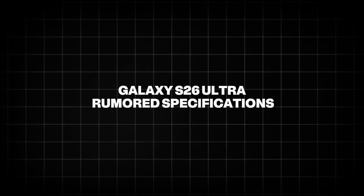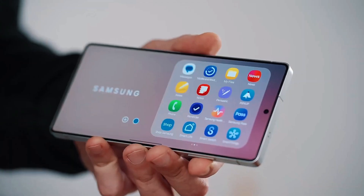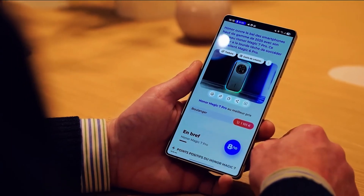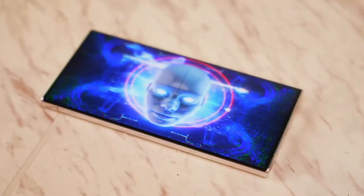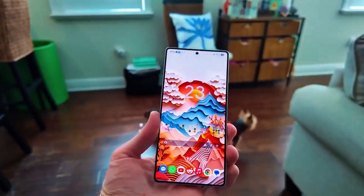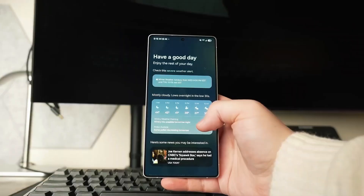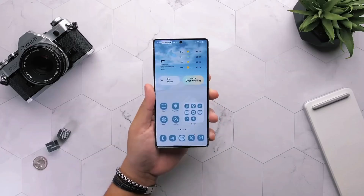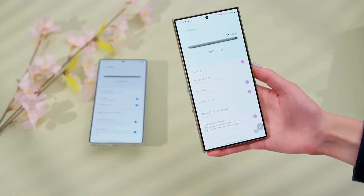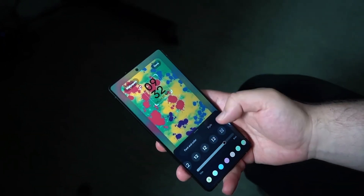Beyond the chipset, leaks and reports have provided a glimpse into the Galaxy S26 Ultra's other specifications, positioning it as a powerhouse in the smartphone market. The Galaxy S26 Ultra is expected to feature a 6.9-inch Dynamic AMOLED 2X display, slightly larger than its predecessor. This display is rumored to offer improved color accuracy and higher brightness levels, making it ideal for outdoor visibility and HDR content, while Samsung's signature slim bezels and curved edges are likely to maintain the device's premium aesthetic.